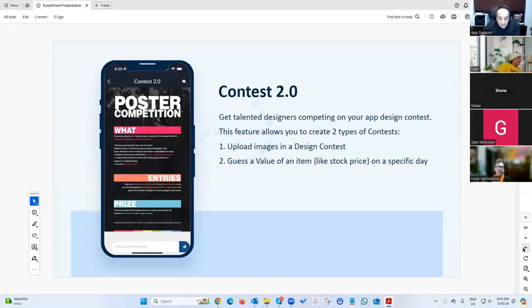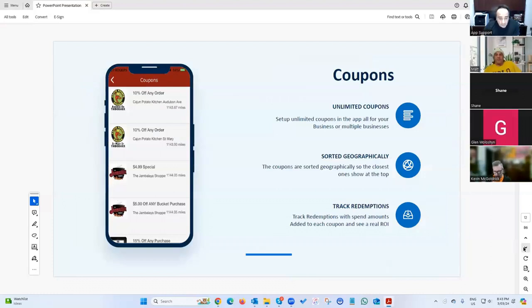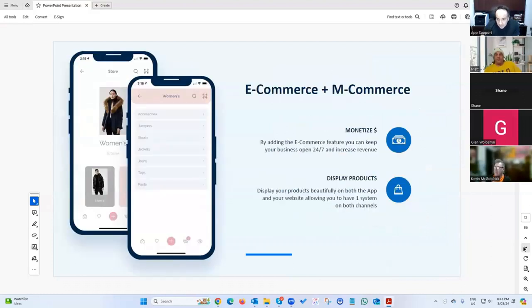There's a different version of the contest where users can upload images or content, and admins can monitor the content and pick a winner. Also stamp cards — buy nine, get your tenth free. We've also got a coupon system.